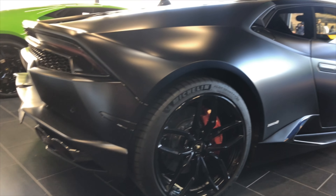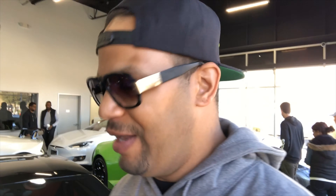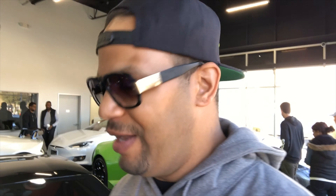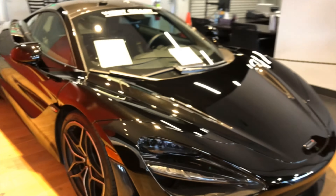Satin black. Oh my gosh. Blacked out. Murdered. If I had to pick — satin black Huracán, right there. That'd be me. The lineup is bananas in here. Crazy. West Coast Exotics.